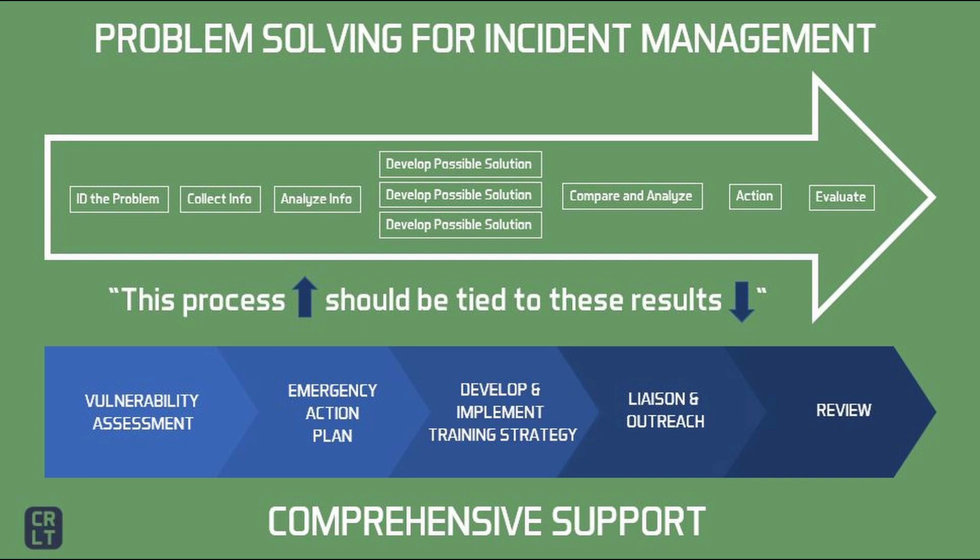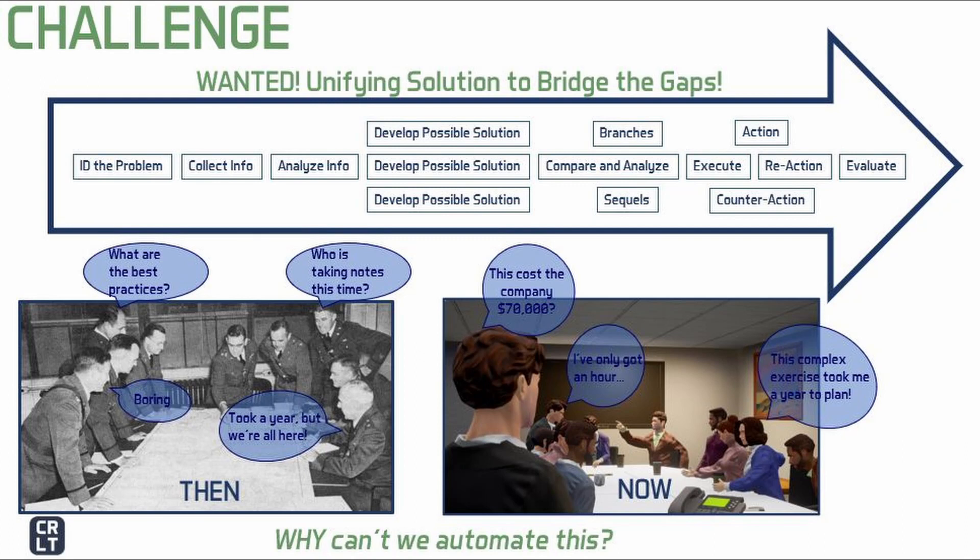Within incident management, we are focusing on the ones you see in blue: a vulnerability assessment to identify weaknesses or gaps in the plan; an emergency action plan that evolves; the vulnerability assessment and plan used to influence the training strategy and scheduling for the organization; the need to integrate the community to become familiar with the plan, gaps, resource issues, and challenges; and a continuous after action review and evaluation process that should drive us back to the beginning for the next evolution. We focus on problem solving, and we believe that a tabletop format is uniquely designed to support that, particularly for incident management.